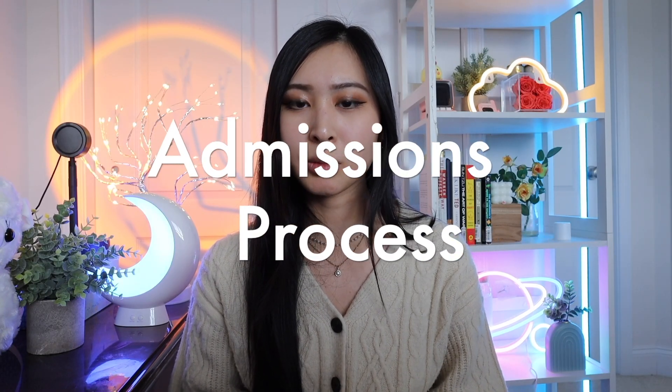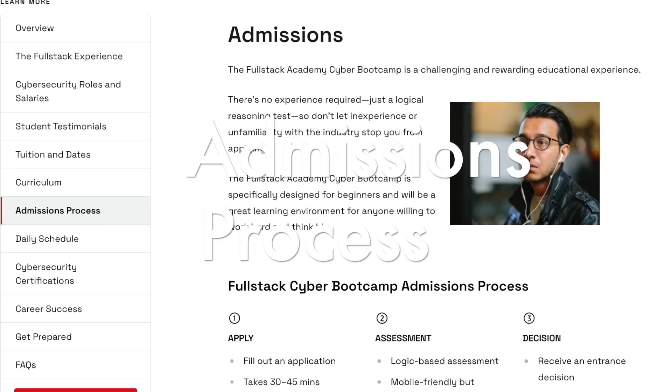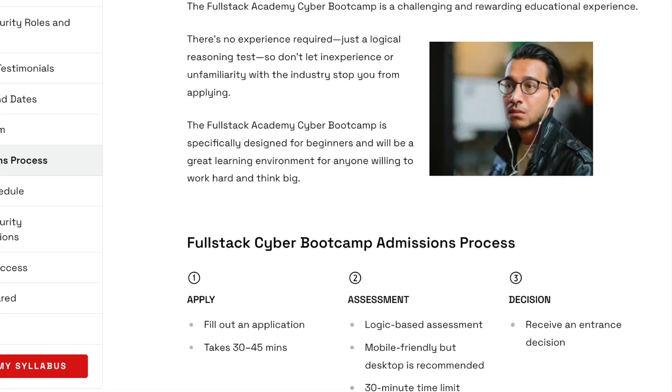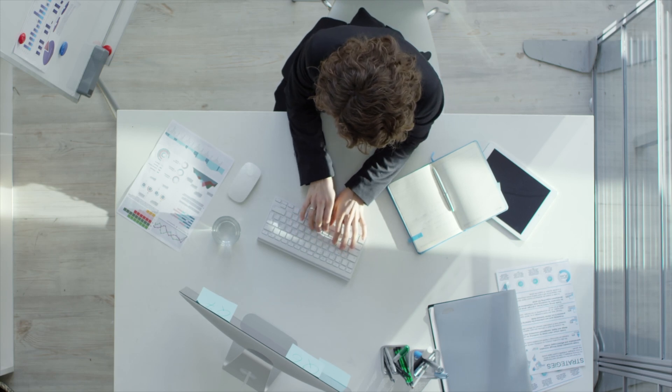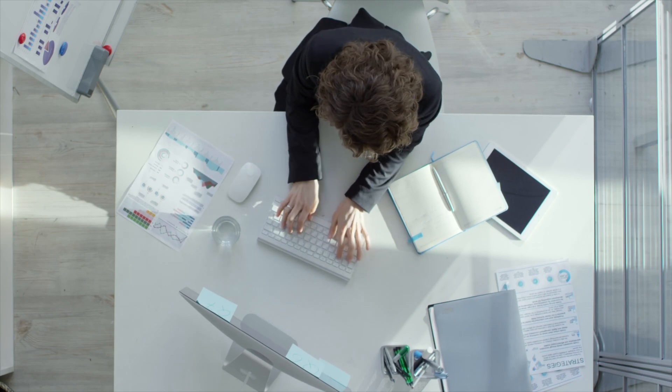The admissions process involves a no-cost application and a brief evaluation to assess your skill level, with a final decision provided within three to five business days. There is no experience required for this bootcamp — it is specifically designed for beginners, so don't let the evaluation or skill assessment steer you away from applying.